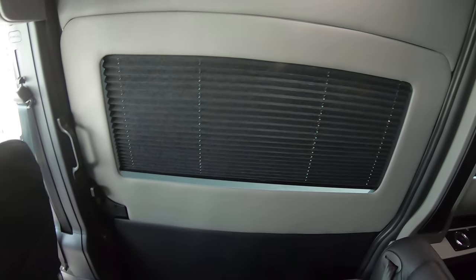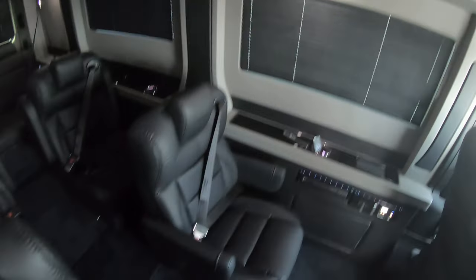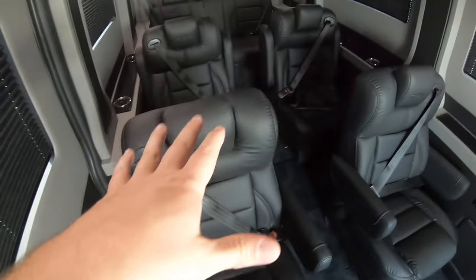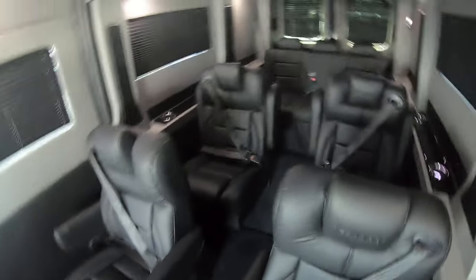We've got a 50 inch wide door there that's 68 inches tall. Interior height in here is six foot one. So you've got a driver and passenger seat, these four captain's chairs, which are all on quick release pedestals and they'll also spin around.